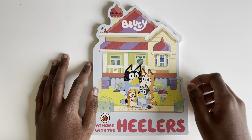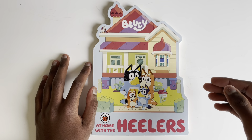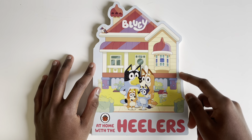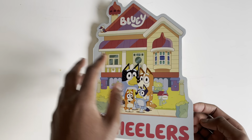Hello everyone, today we are going to read Bluey: At Home with the Healers. This will be an amazing book, and guess what — it doesn't look like a normal book, it looks like a house! So make sure to watch till the end so you can explore it fully together.